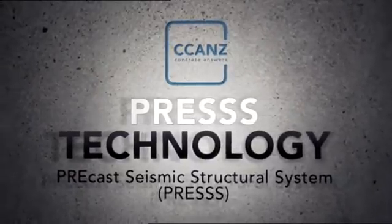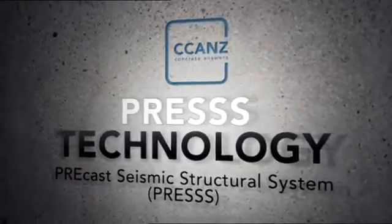PRESS itself means Precast Seismic Structural System. The technology was developed in the late 90s in the United States, representing a huge effort from the precast concrete industry to revamp the quality and potential of precast concrete in seismic regions.